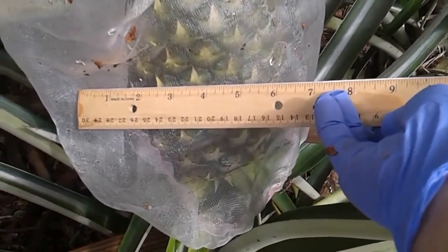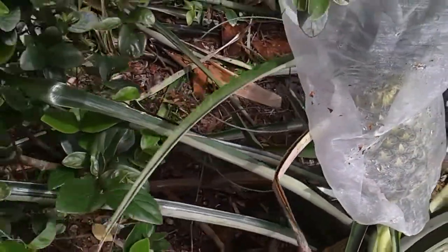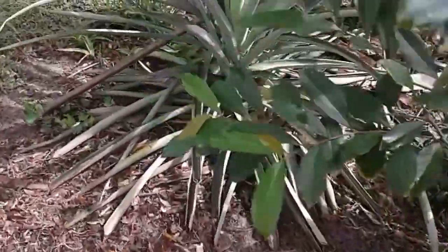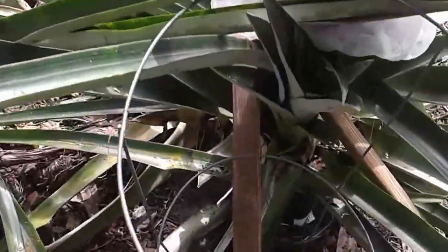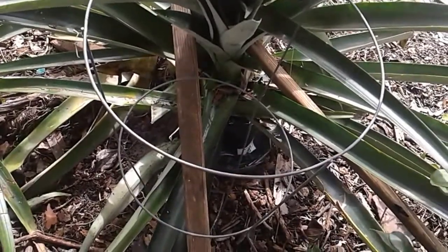Should I enter it into the state fair? That's in February around here. I've had to stake it up with these two stakes — this is what we use to put tomatoes in.